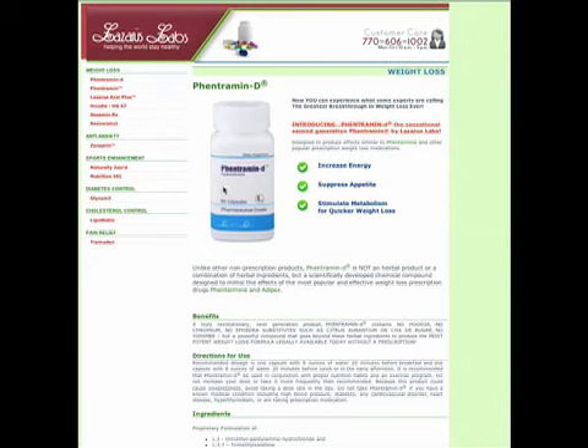Lazarus Labs makes this product called Fentermin D. Fentermin D is trying to capitalize on the Fentermin market. Fentermin used to be a weight loss supplement that you needed a prescription to get. And once it was pulled, you can't get it anymore. Now a lot of companies have tried to move in and sort of capitalize on this market. Fentermin D is one of those.